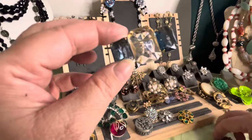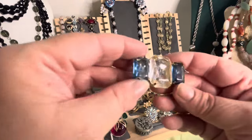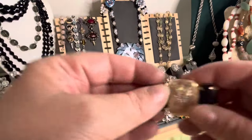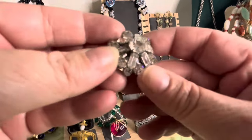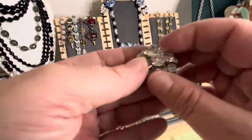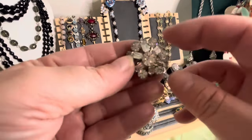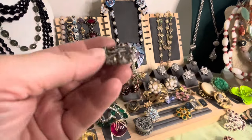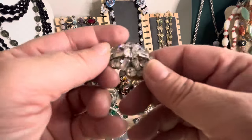Monet — beautiful lucite Monet. Clear lucite, very nice. Nice blue, blue and clear. And I have this, this is very beautiful. I have a pair of earrings that match — I hope I find the other one. I have one single earring that looks like this. This is a pin — only one. Hopefully I find it.